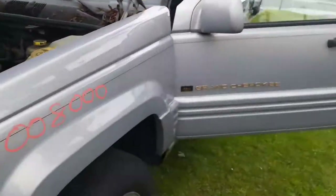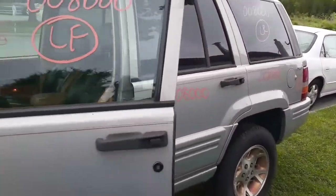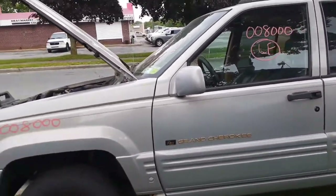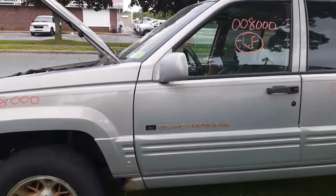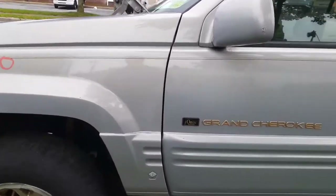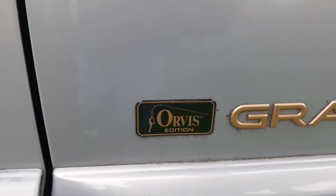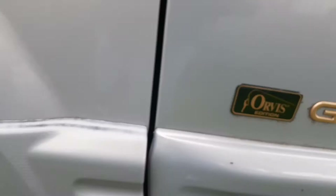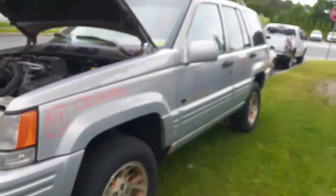That's it for this one. Stock number 8000 — 1997 Jeep Grand Cherokee Limited 5.2 automatic 4x4, 152,000 miles. It is the Orvis Edition — there's the Orvis fishing logo right there. The Orvis fishing edition.